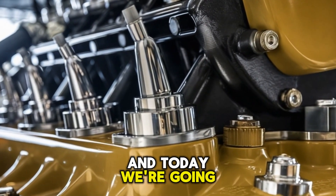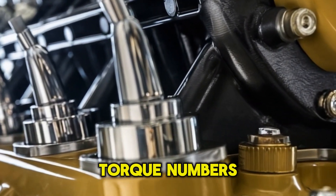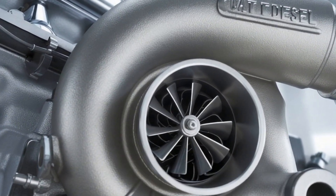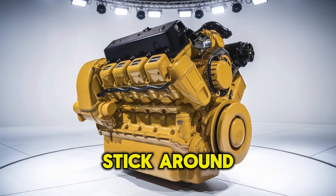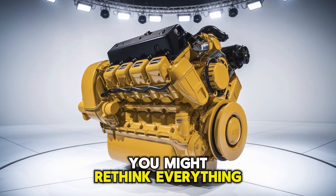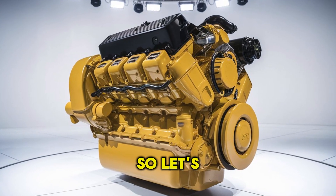And today, we're going deep — not just specs and torque numbers. We're talking real-world performance, reliability, fuel economy, and cost of ownership. Stick around, because at the end of this video, you might rethink everything you thought you knew. So let's get into it.